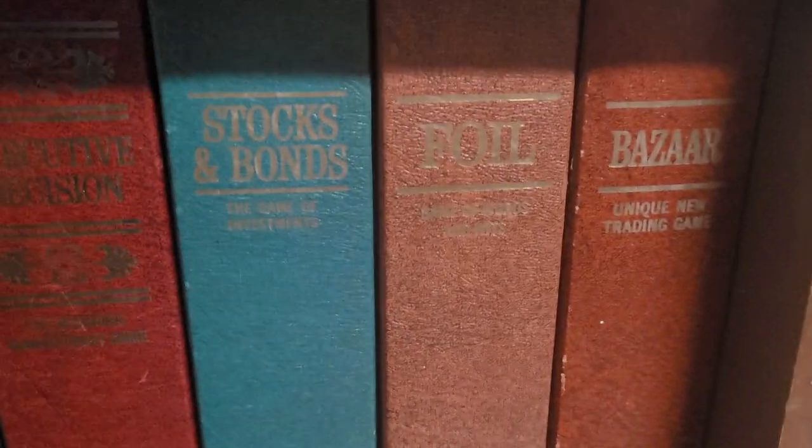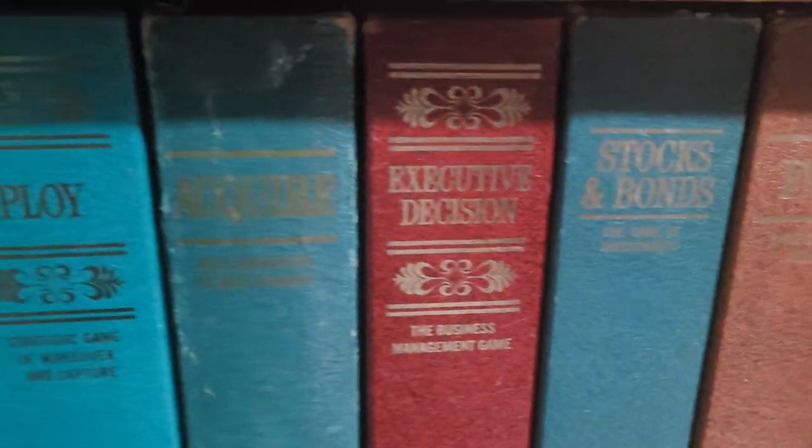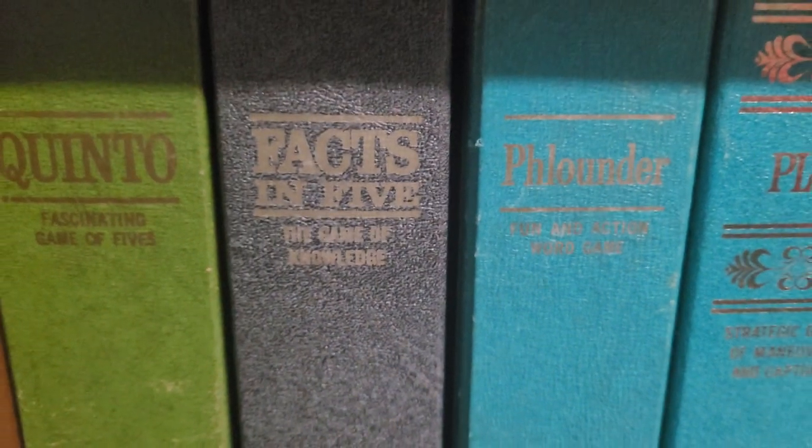Bizarre is a great game. Sid Saxon did a good portion of these games. Faxon 5 is a lot like Scattergories, but I actually like it better than Scattergories.